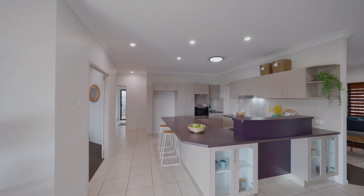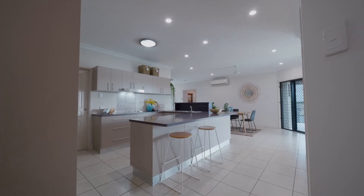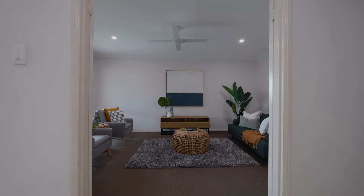The kitchen is the hub of the home and takes centre stage with views of the backyard and towards the media room. You can cook up a storm and entertain all at once.